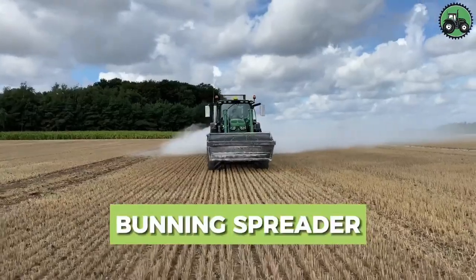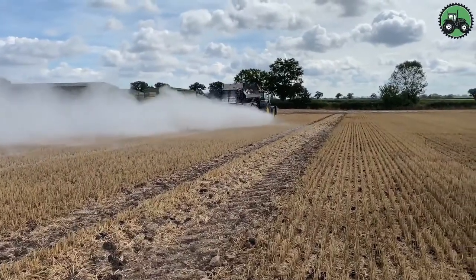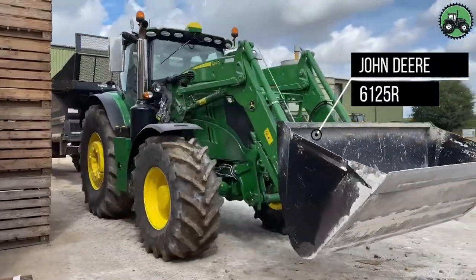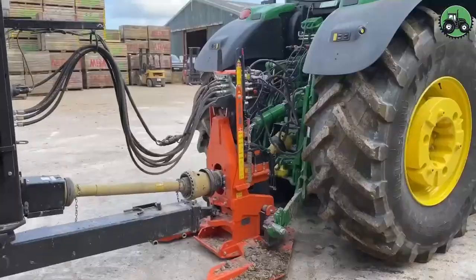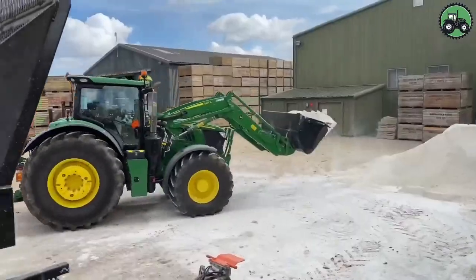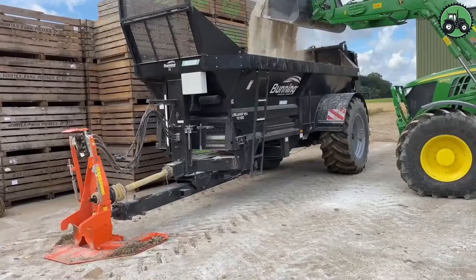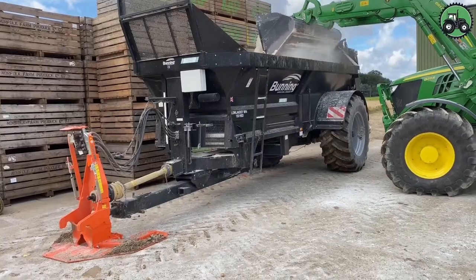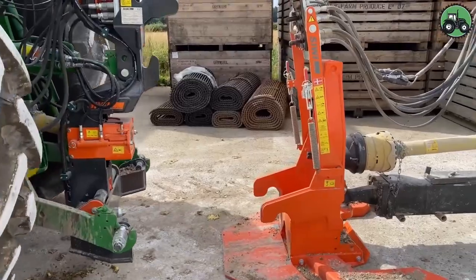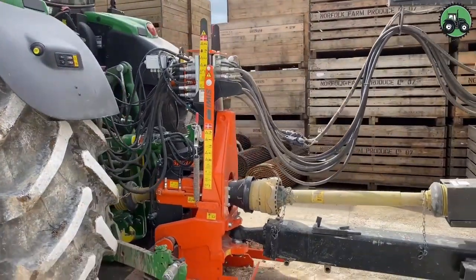Discover the world of efficient manure spreading with the Bunning Spreader paired with the John Deere 6125R. This dynamic combination redefines precision and productivity in agricultural operations. The innovative design of the Bunning Spreader, alongside the powerful performance of the John Deere 6125R, creates a seamless process for distributing essential nutrients to fields. From farms to rural landscapes, this pairing enhances soil fertility and boosts crop yields, contributing to sustainable and productive agriculture.